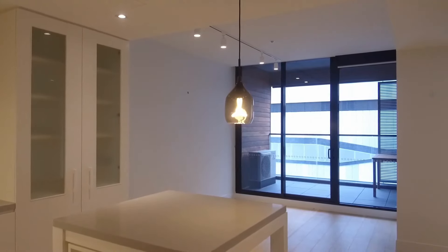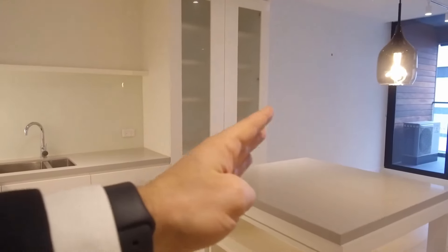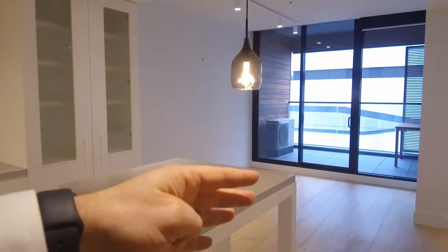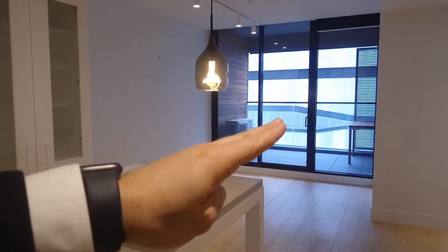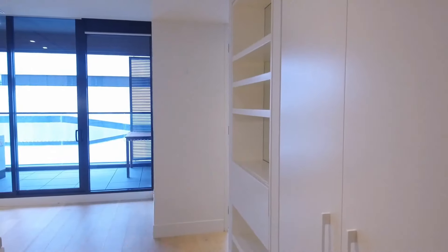Standing here with my back to the main entry, immediately to my left we have our kitchen and living lounge room area, and a private west-facing balcony. To my right, our European laundry, bathroom with private access to the master bedroom, followed by our spare bedroom in that far west corner of the property.